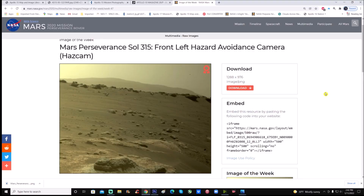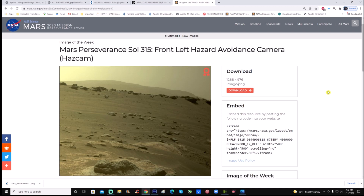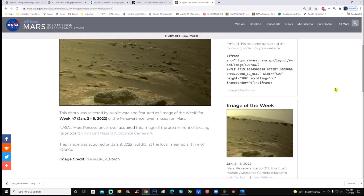Here's the page — this is the image of the week according to NASA JPL Mars Perseverance Sol 315, front left Hazcam avoidance camera. The description says this photo was selected by public vote and featured as image of the week for week 47, from January 2nd to January 8th 2022. NASA's Mars Perseverance rover acquired this image using its onboard left Hazcam on January 8th 2022, Sol 315, at a local mean solar time of 1:06 PM. Image credit goes to NASA JPL and Caltech.